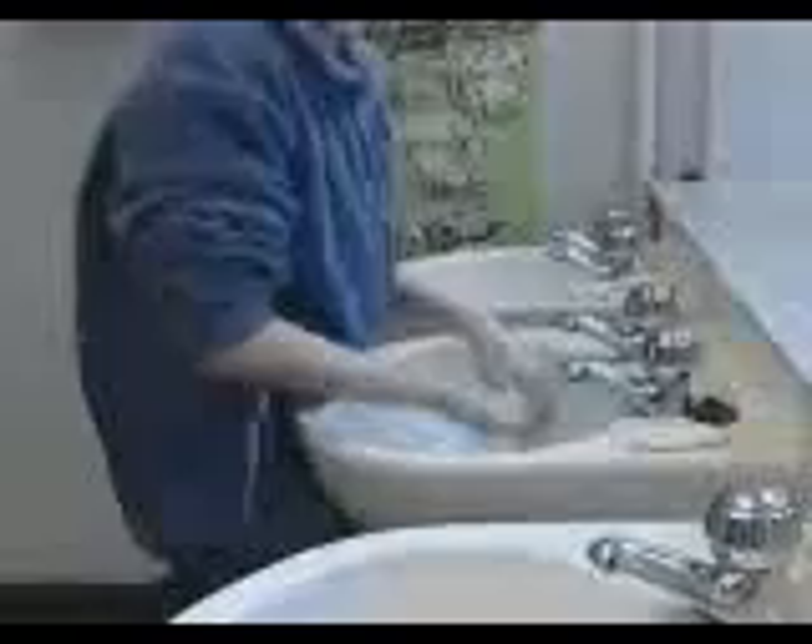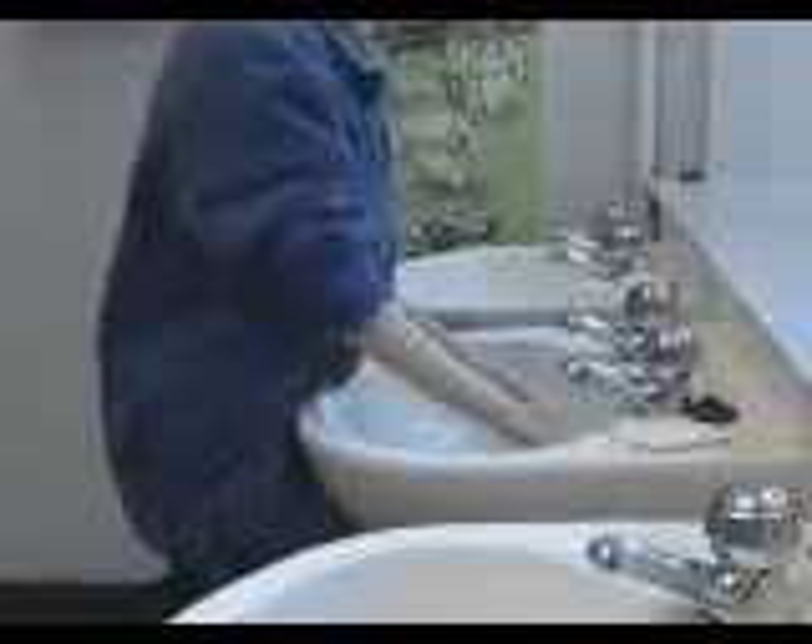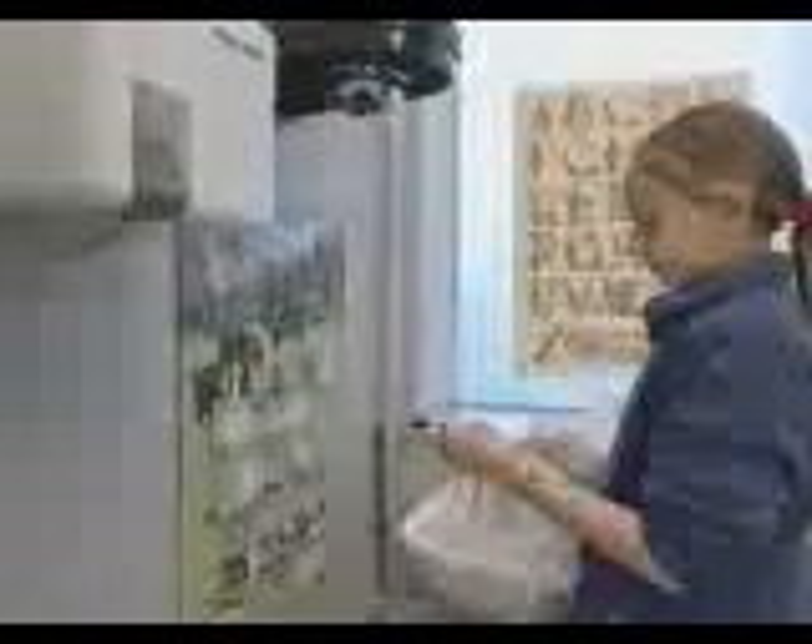Finally, rinse the hands under hot water and dry them thoroughly using a clean paper or roller towel, or a hot air dryer.